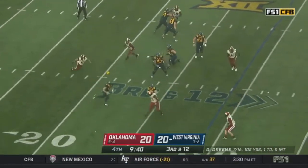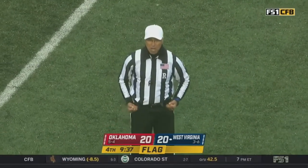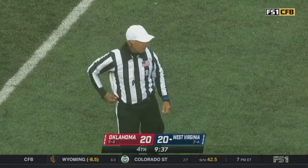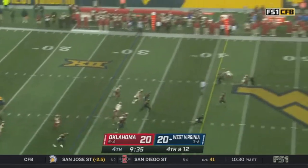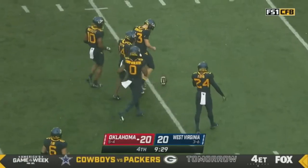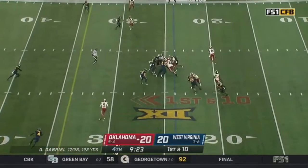Green going to throw it under pressure, rolling — penalty flag is out. Personal foul, top block, offense numbers 72 and 26 — that penalty is declined. Fourth down — it's dropped incomplete. Straw punts it, and Nims lets it roll past the 20.